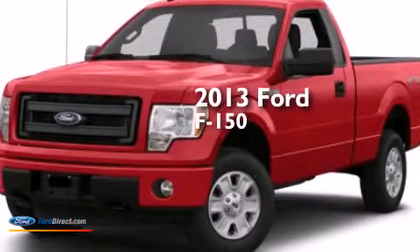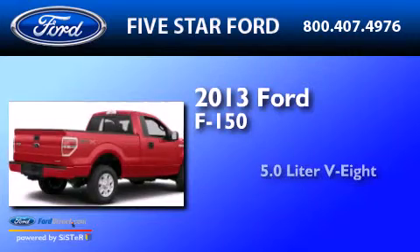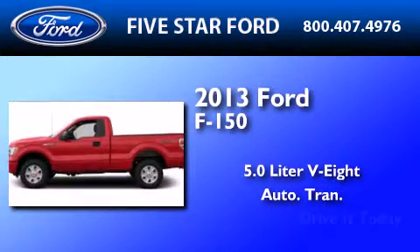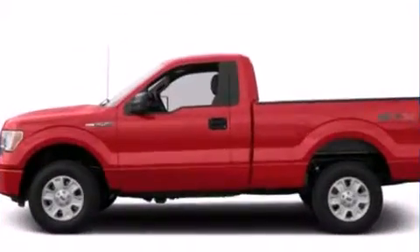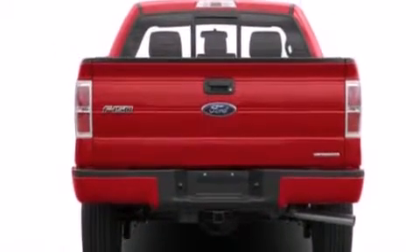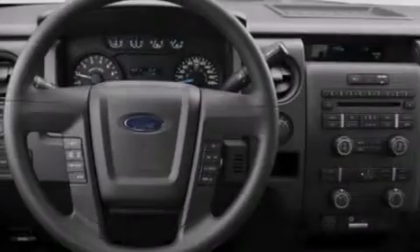This is a brand-new 2013 Ford F-150. It has a 5.0-liter 8-cylinder engine and an automatic transmission. Its top features include power-adjustable driver pedals, a double wishbone independent front suspension, and traction control and stability control systems.